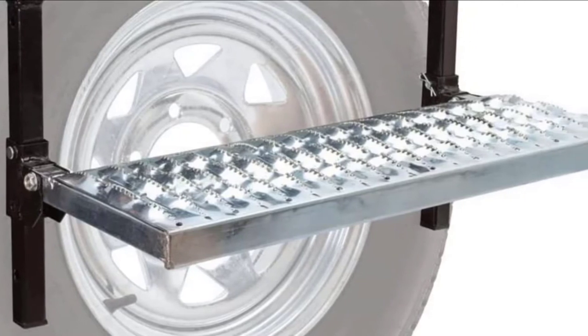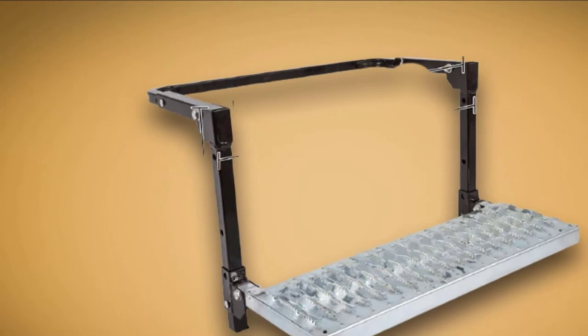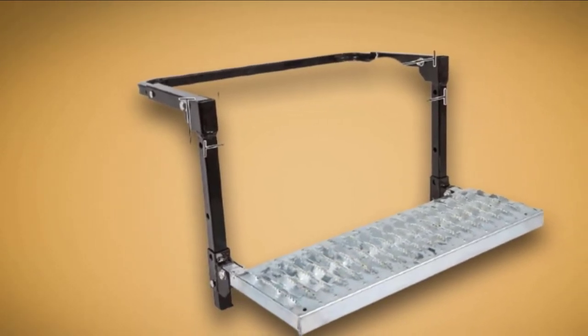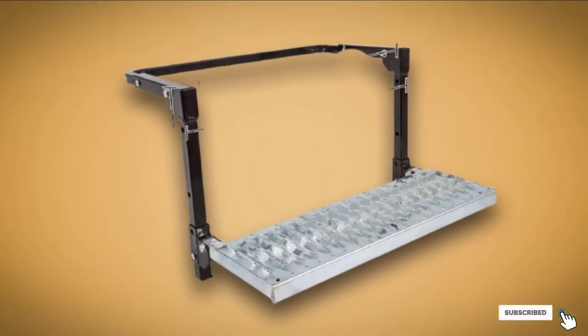The tire step also features a high-traction stepping surface that will keep you from slipping off, making it a safe and convenient unit. For portability and storage, the unit folds compactly.